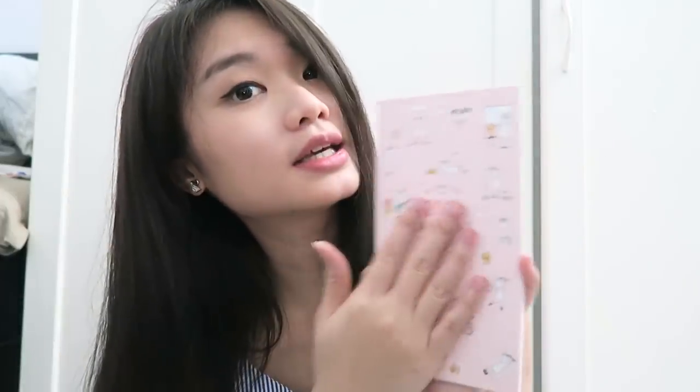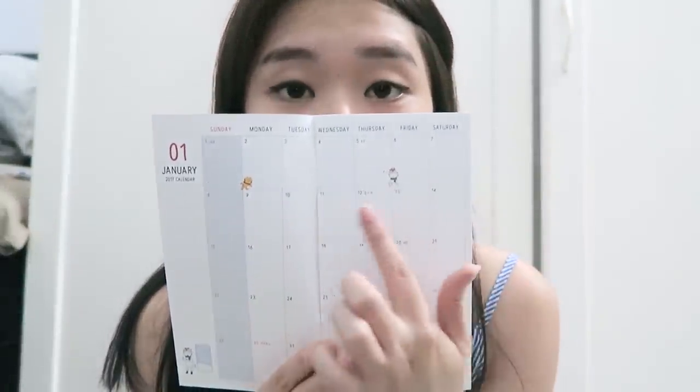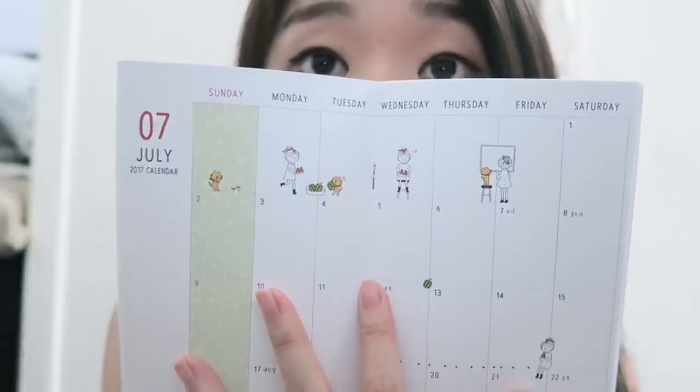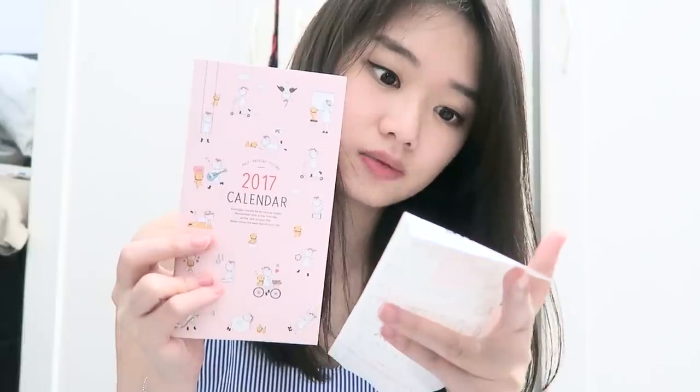Artbox is a stationery shop but sells a lot of other miscellaneous stuff. I bought this 2017 calendar — it's very cute, a nice pinkish calendar. I like these calendars where they have big boxes for me to write stuff, so I can just pop this in my bag and carry it around. It goes all the way to 1st January 2018 and has very cute drawings around it.